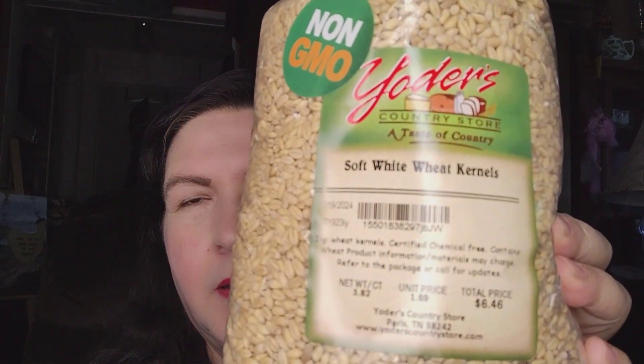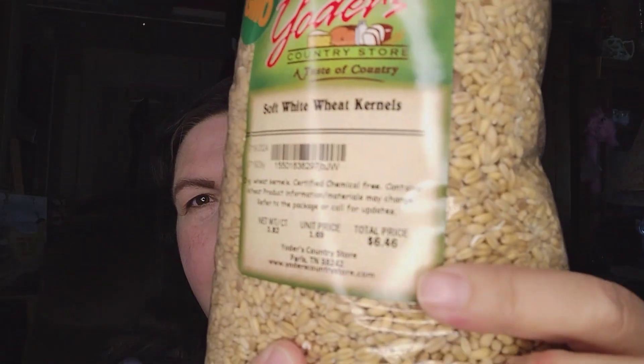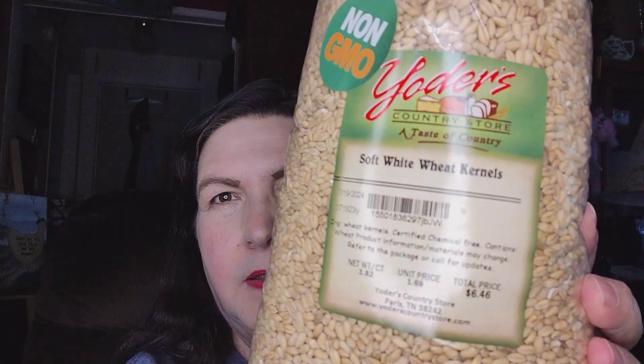I also picked up some more wheat berries. This is a soft white kernel wheat berry. It is non-GMO and certified chemical-free. It's 3.82 pounds at $1.69 a pound, so $6.46 for the wheat berries. It can be ground into flour.